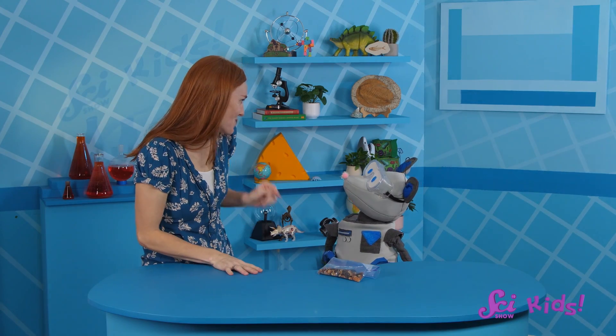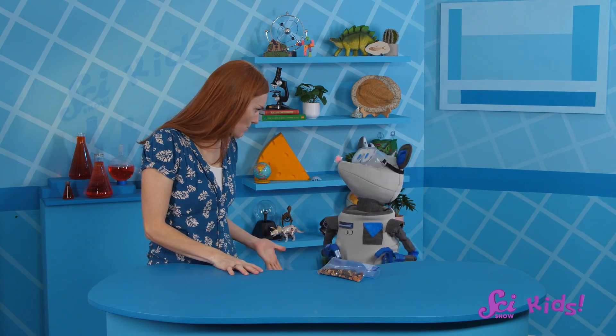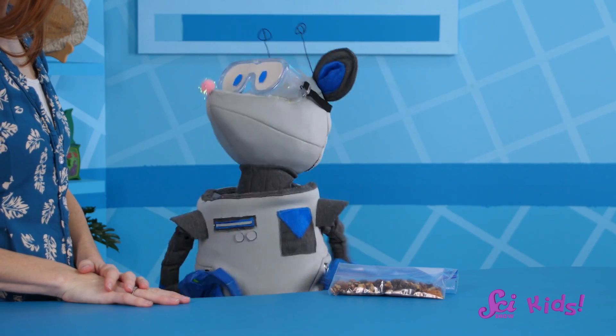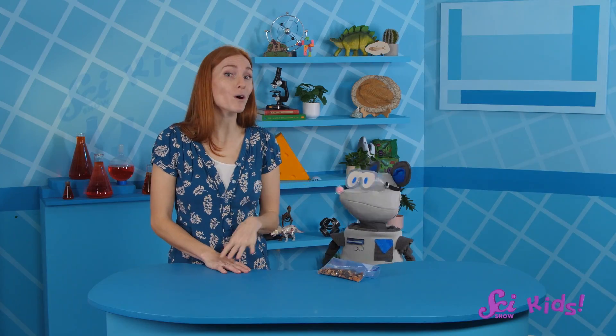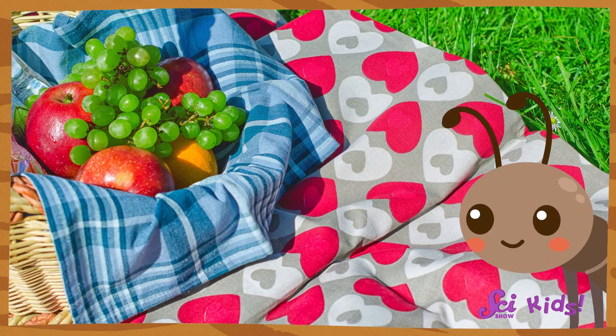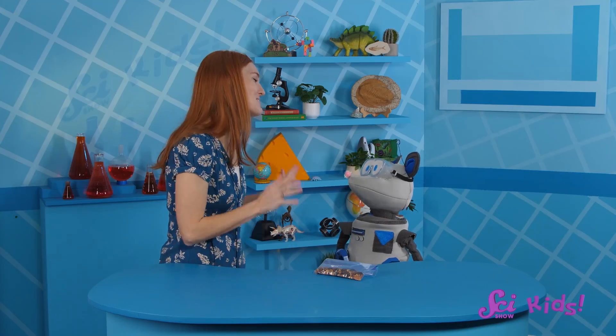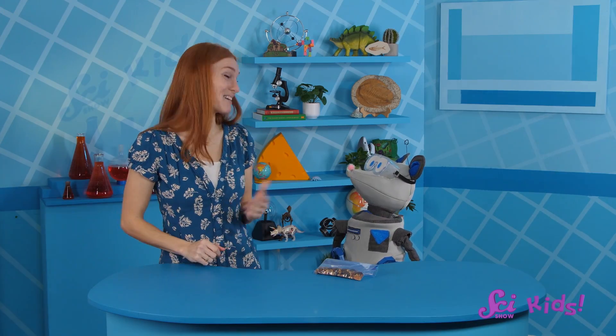Hi, Squeaks! Do you have your snacks ready for our picnic by the pond? Oh no, buddy! What's wrong? I see — Squeaks is feeling anxious. Our friend Juniper the Worm warned him that eating food outside might attract some hungry bugs, and he's worried they're going to eat his food! It's okay, Squeaks! We have plenty of snacks to share!